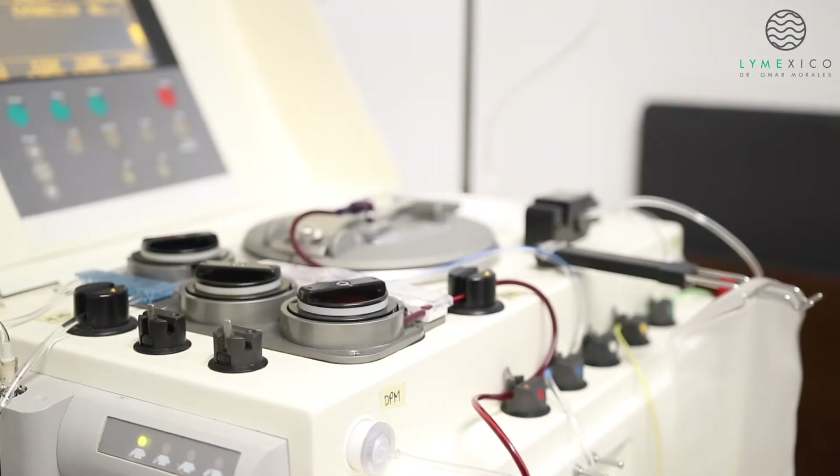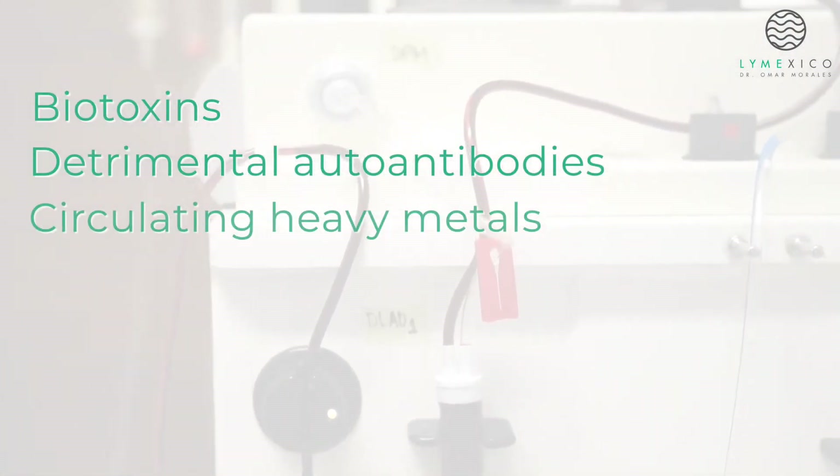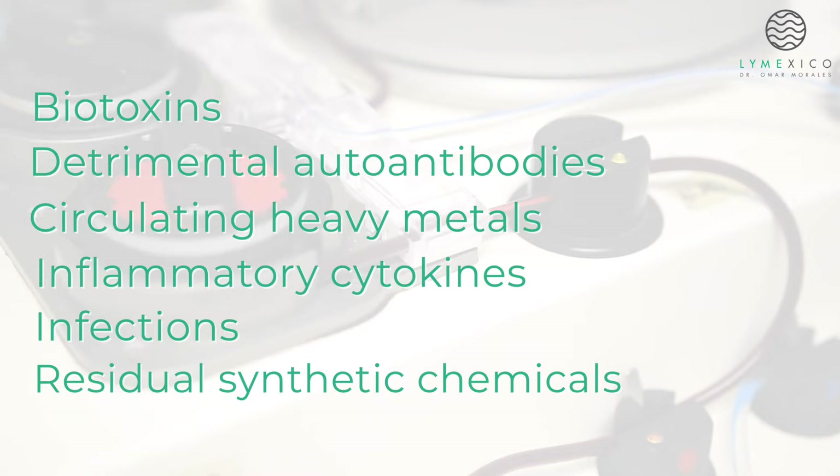Consequently, this process eliminates biotoxins, detrimental autoantibodies, circulating heavy metals, inflammatory cytokines, infections, and residual synthetic chemicals that your body has struggled to process or expel.